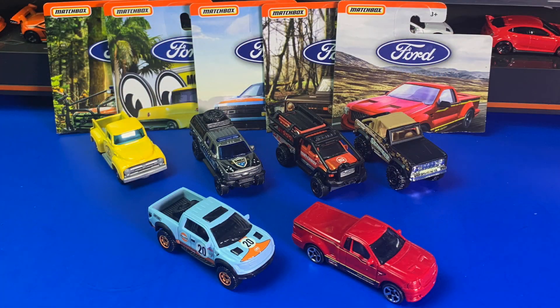In the comments down below, let me know which was your favorite casting from this set.